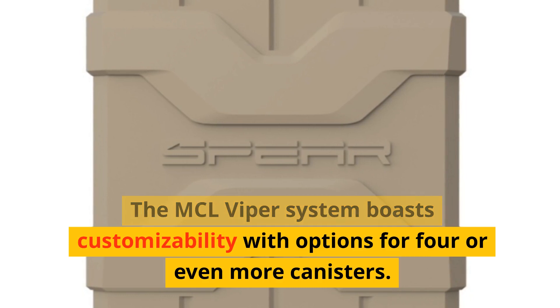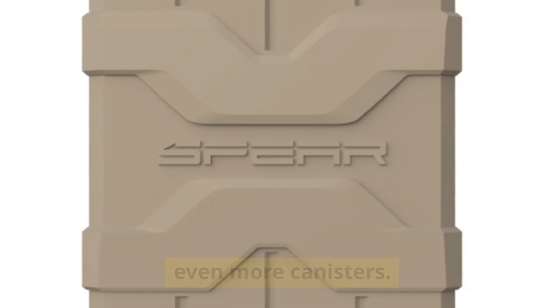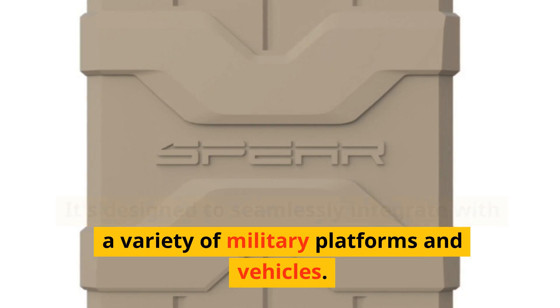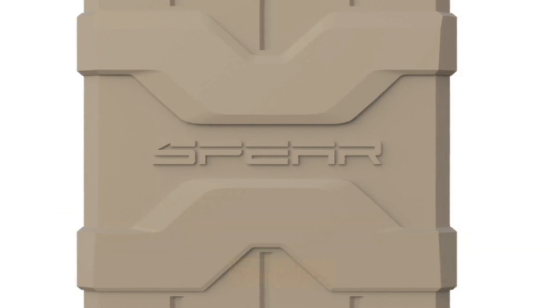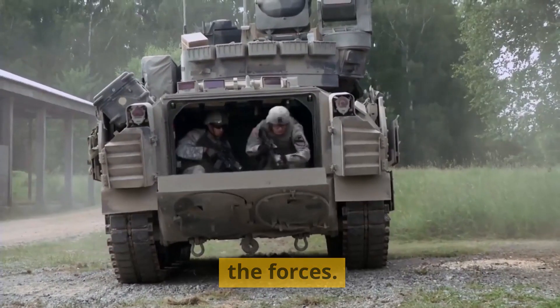The MCL Viper system boasts customizability with options for four or even more canisters. It's designed to seamlessly integrate with a variety of military platforms and vehicles, with the primary aim of boosting maneuverability and operational pace for the forces.